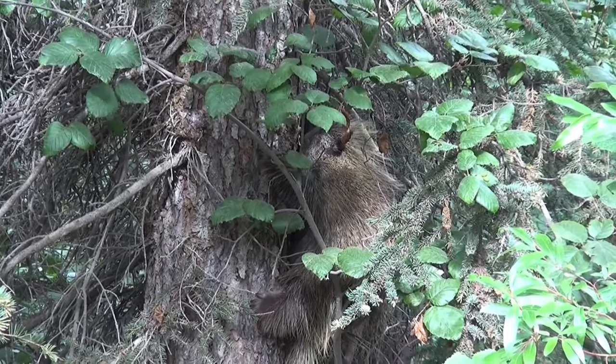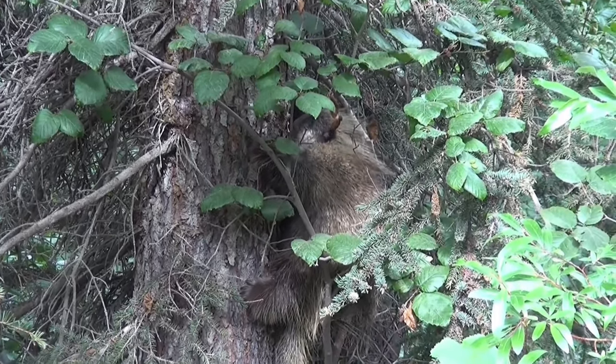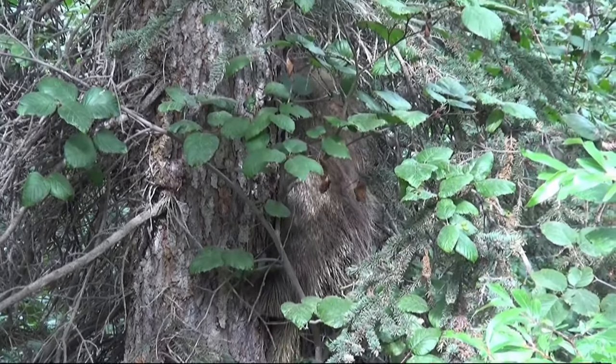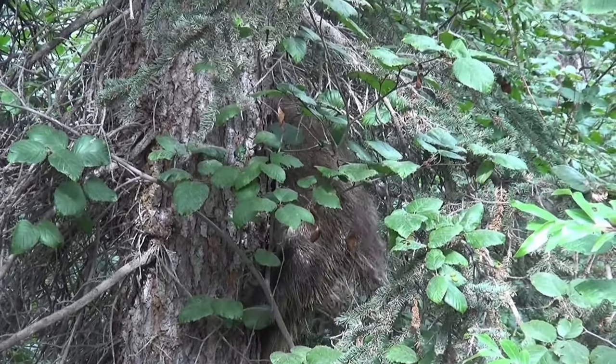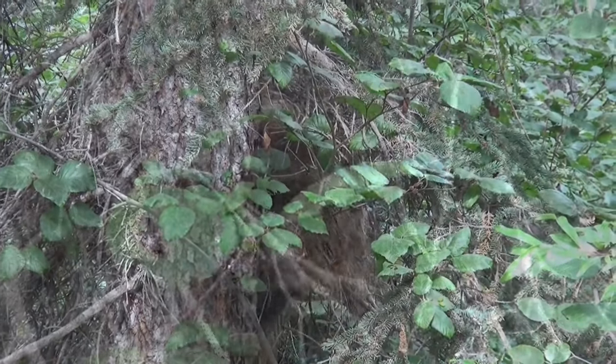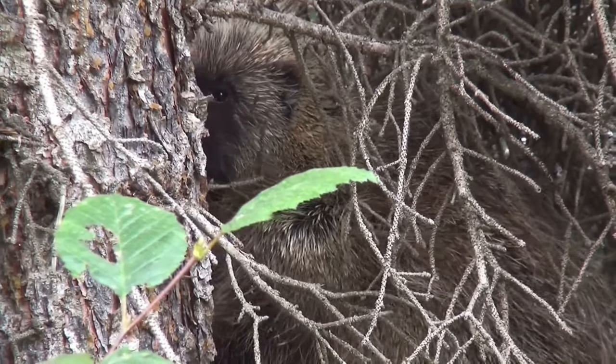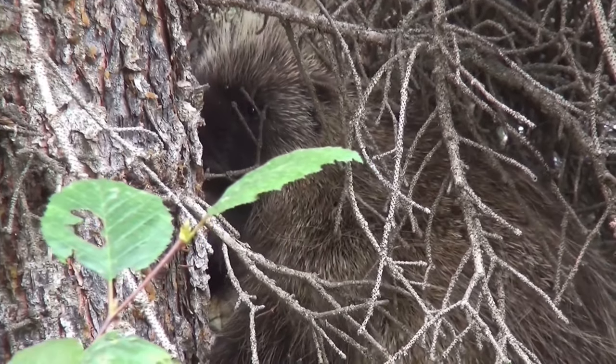Porcupines cannot shoot their quills at predators as once thought, but the quills do detach easily when touched — many animals come away from a porcupine encounter with quills protruding from their own snouts or bodies. Quills have sharp tips and overlapping scales or barbs that make them difficult to remove once they are stuck in another animal's skin. Porcupines grow new quills to replace the ones they lose.